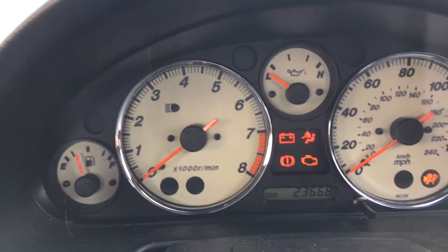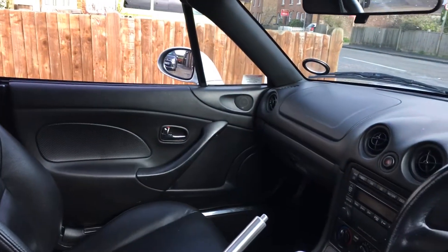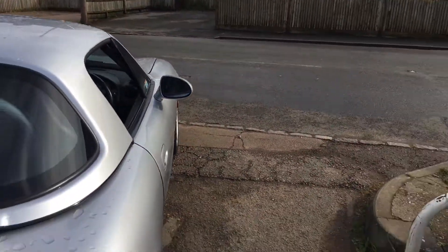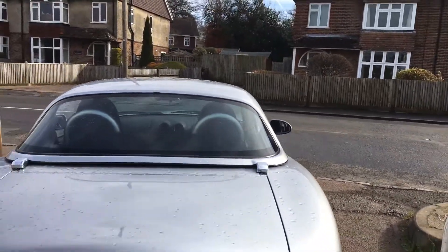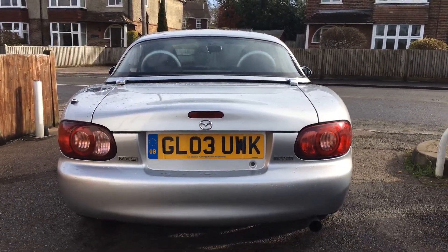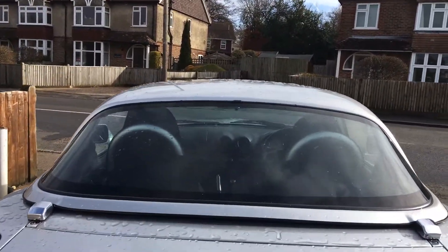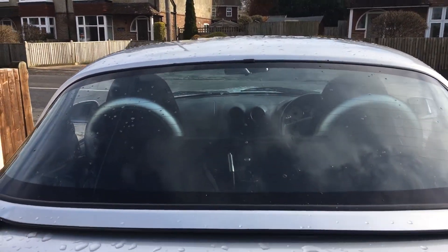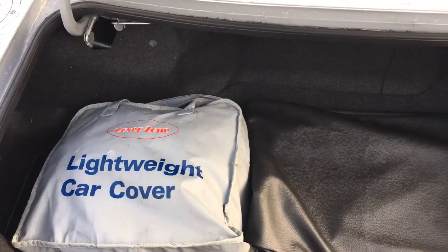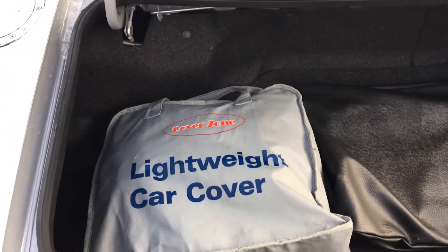There's the confirmation of the mileage — really it's in lovely condition. Coming round the back of the car, it's a very stylish vehicle.